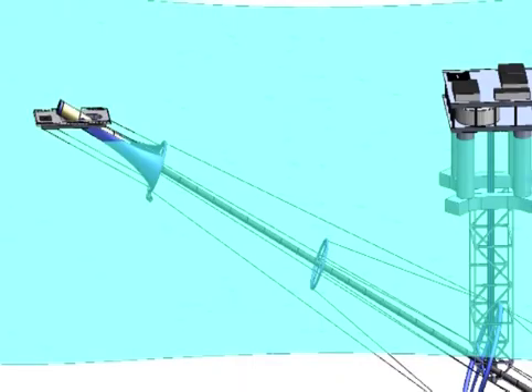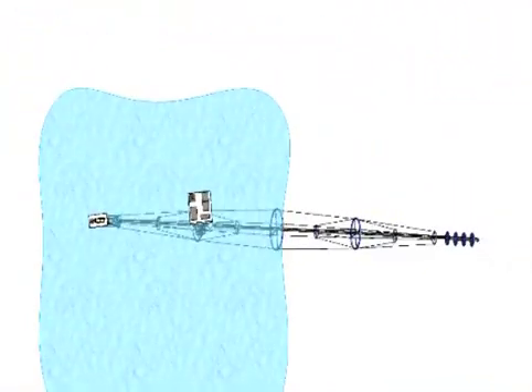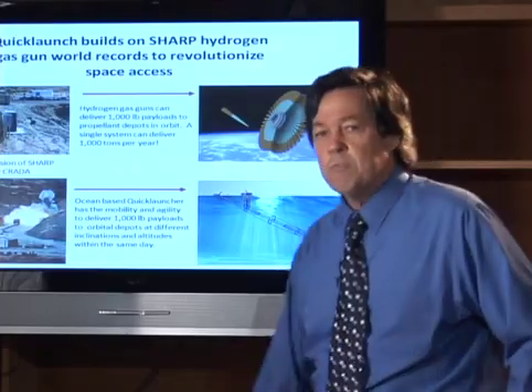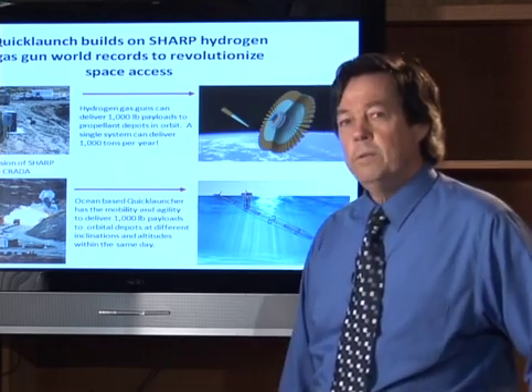It maps now into what's called Quick Launch, which is an aquatic version using the same propellant, namely hydrogen, which will enable us to launch 1,000-pound payloads day in and day out — as many as 4 million pounds per year into low orbit.